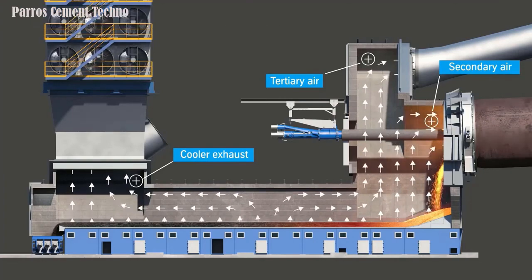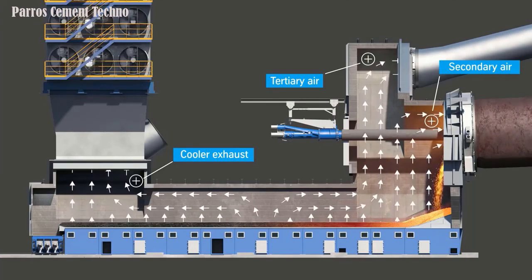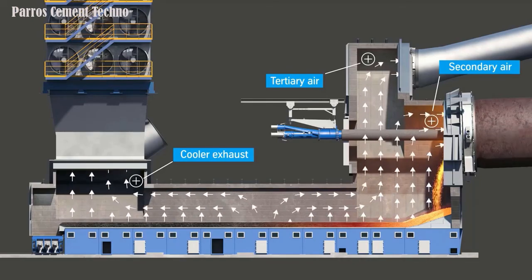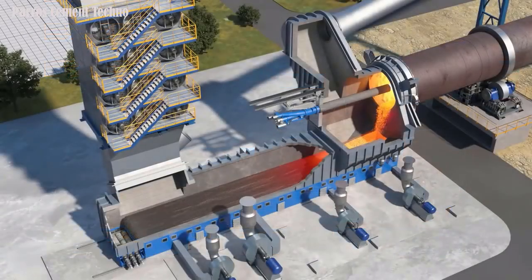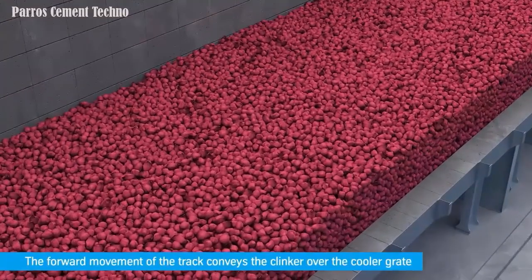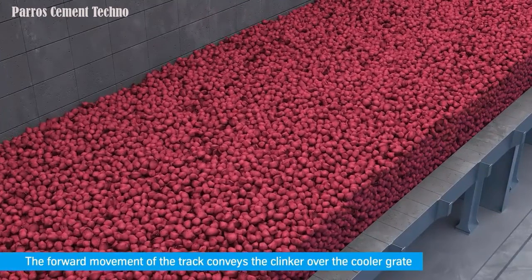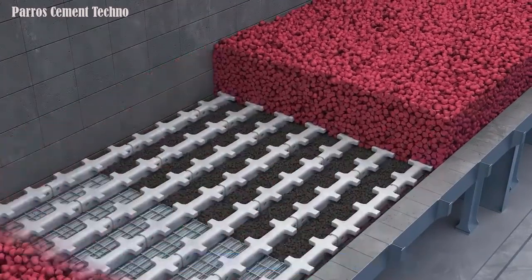Capacity: 500 to 12,000 tons per day. Clinker bed height: higher than 800 mm. Stroke length: 300 mm. Strokes per minute: 3 to 5 normal, and 8 maximum. Aeration installed: 2.0 to 2.2 normal cubic meters per kilogram of clinker.